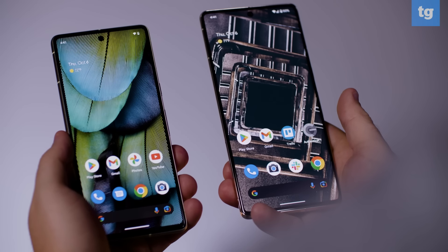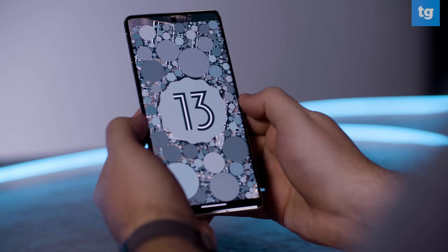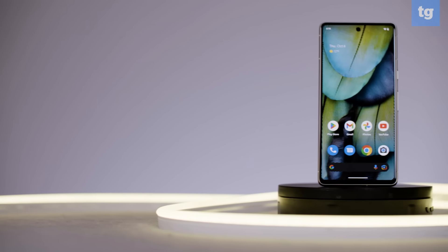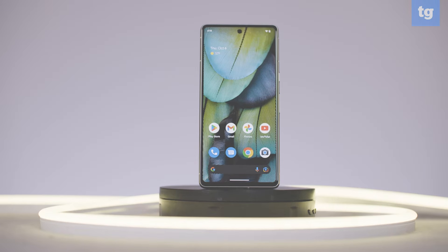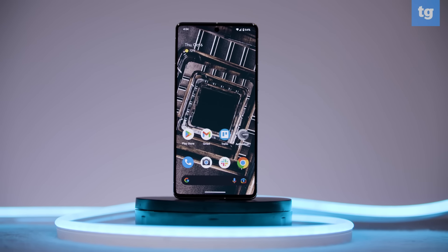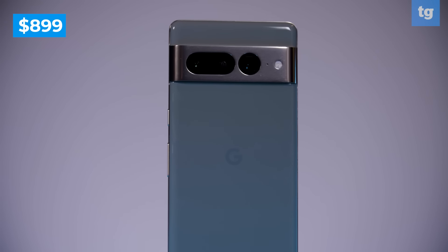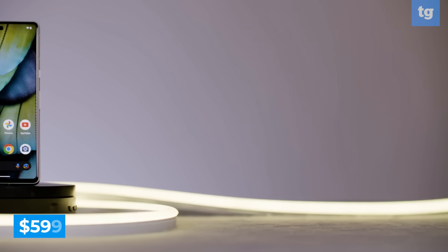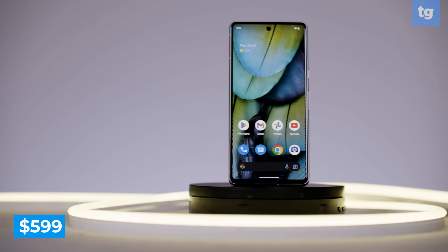The Pixel 7 and Pixel 7 Pro both ship with Android 13. Out of the box and on the surface, it feels a lot like you would find on the Pixel 6 or maybe even an earlier Pixel, but under the hood you start to see the optimizations with Tensor G2, as well as the new features like photo unblur and cinematic blur. At $899, the Pixel 7 Pro offers serious competition to the likes of the Galaxy S22 Ultra or the iPhone 14 Pro. And at $599, the Pixel 7 offers flagship performance for hundreds less than the competition.